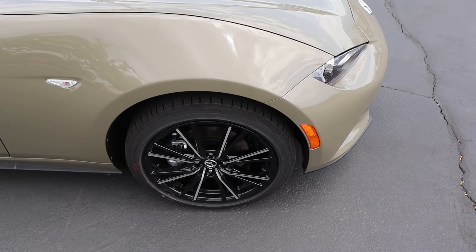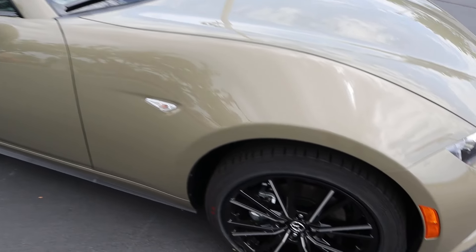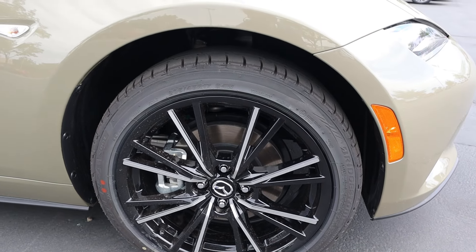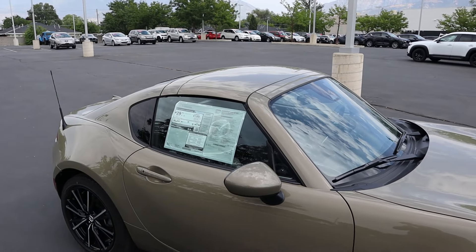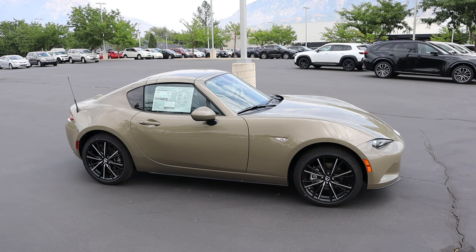Our tire and wheel setup is 205/45/17 in the front and over in the rear, and you can see here with the wheels you've got the silver mixed with the blacked out trim on this one. A little turn signal indicator there on the side. The mirror cap is body painted, and this one's the RF so the whole roof is painted. It's got that cool fastback design — best looking Miata out there.